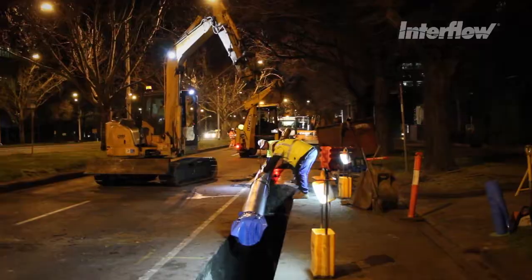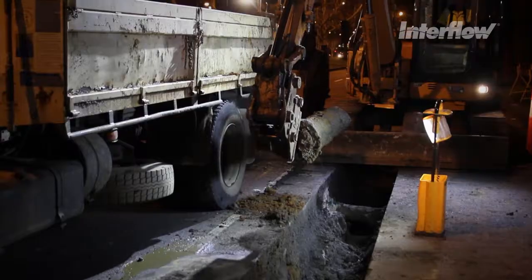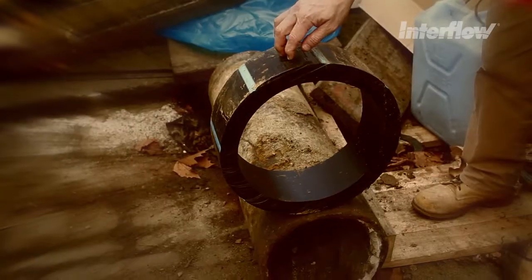So not only were Interflow replacing a water main that had reached the end of its service life, but were also installing a pipe with a larger internal diameter and greater capacity.